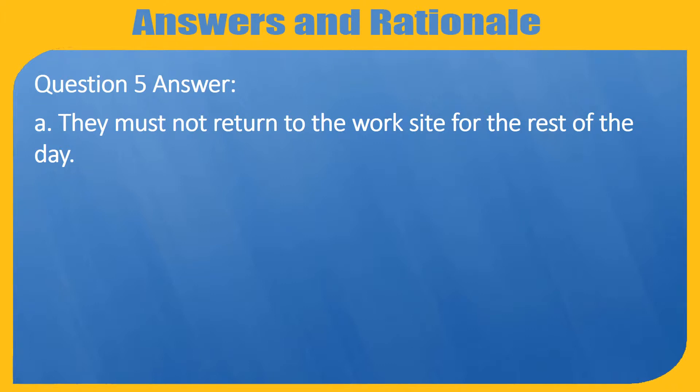Question 5 Answer. A. They must not return to the work site for the rest of the day.